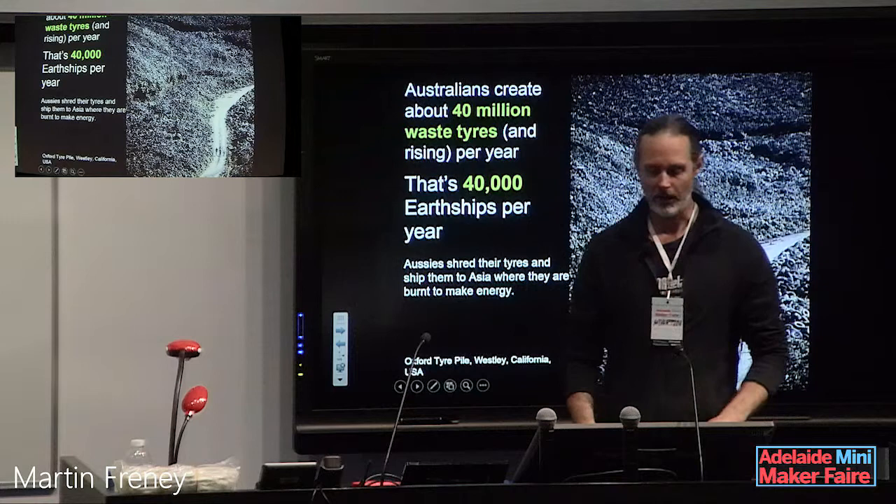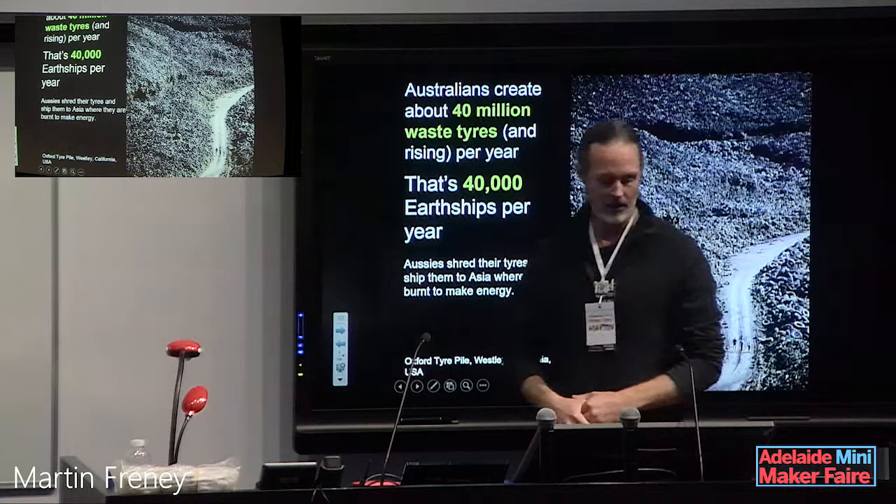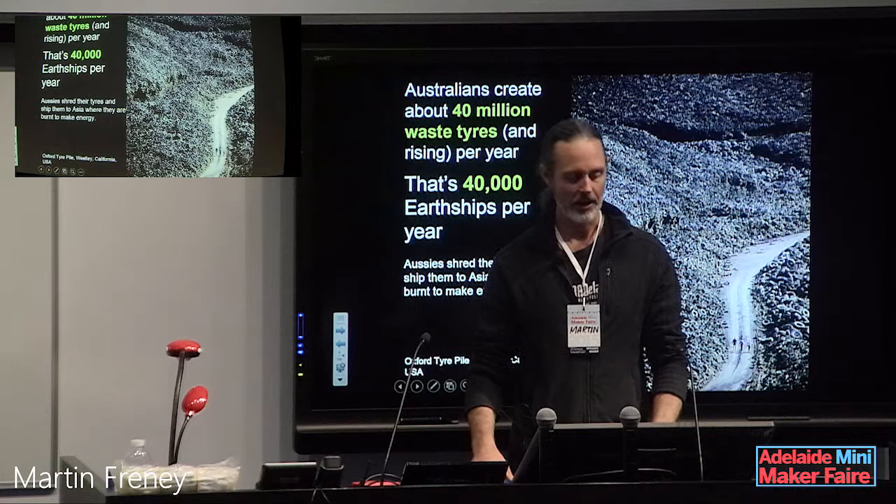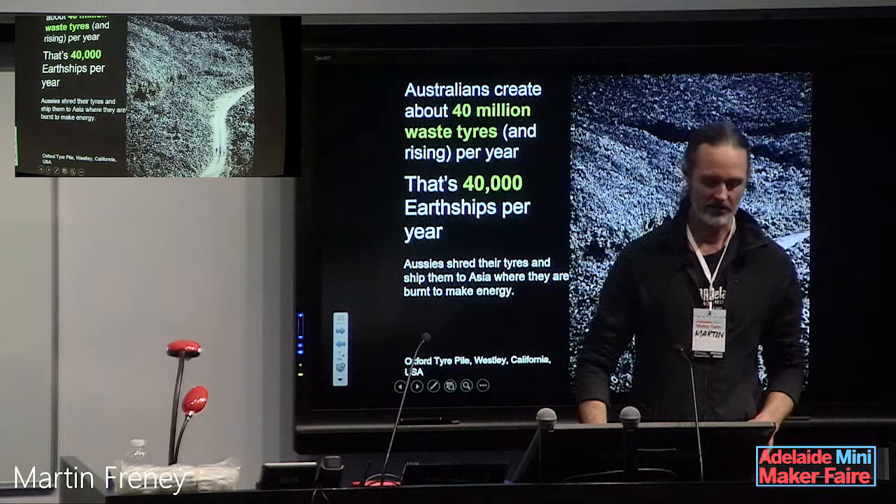Here's a really big pile of tires — you can see a few people standing in the corner. That's in California, USA. Here in Australia, we make about 40 million waste car tires every year, and most of them get shipped off to China and burnt. So instead, we could be building 40,000 earthships per year — which I would argue is a better way to do things.